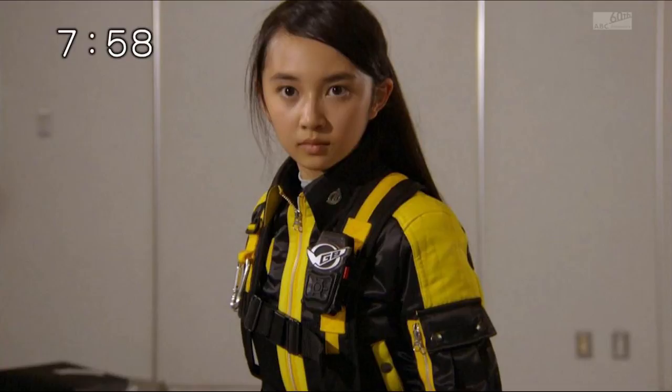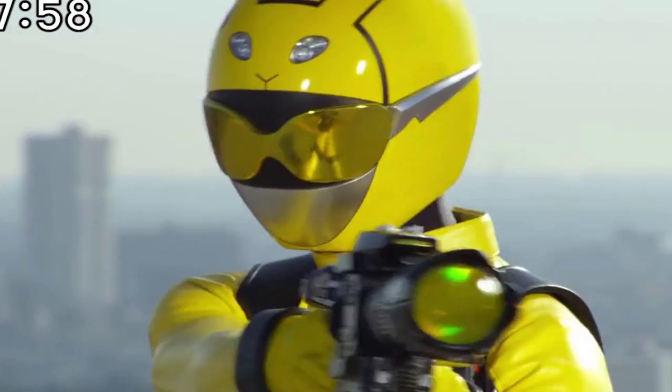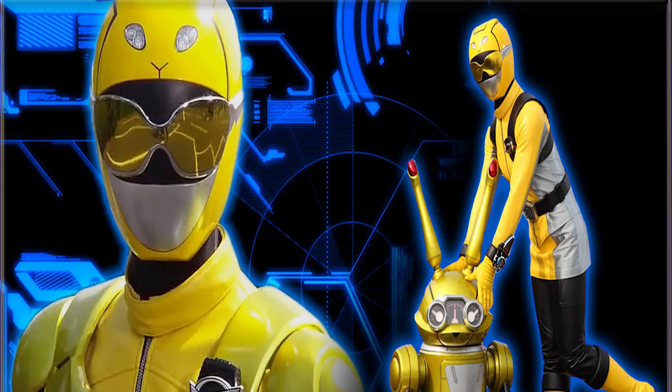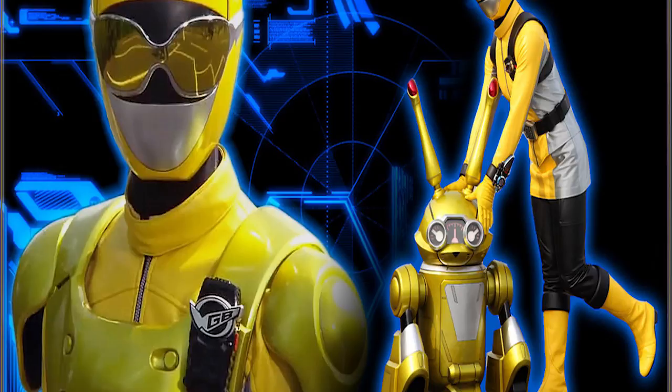That's why she eats a lot of candy. One of her main personality traits is that she tends to say things without thinking. Her arsenal consists of the Morphing Brace, Ichigan Buster, Shogun Blade, and the Trance Pod. Her vehicle is the Buster Vehicle RX-03, and an interesting trivia is that Yellow Buster is the first Sentai hero to be based on a rabbit.